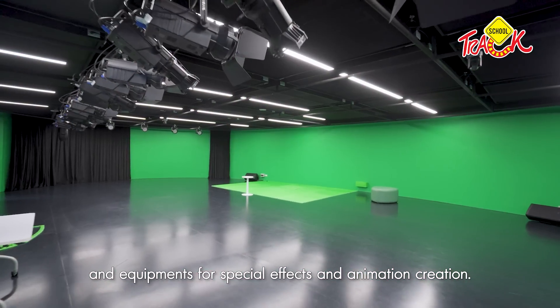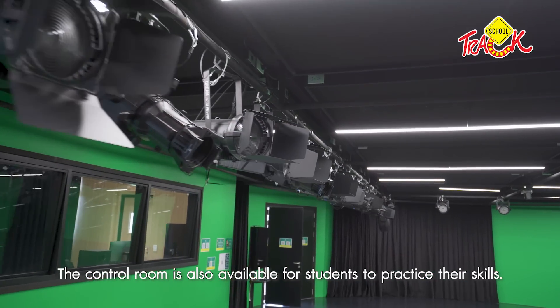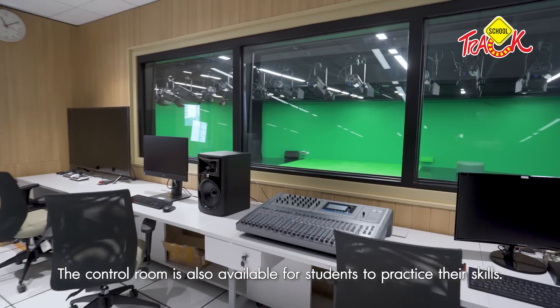This studio plays a huge role in art — it's used to create special effects and animation. We also have a control room, which is for the rest of our production work.